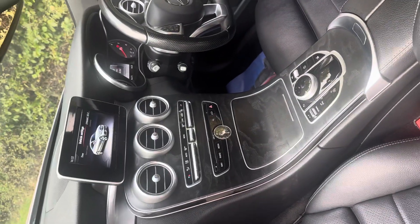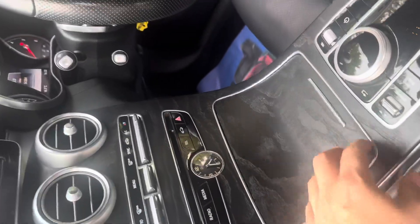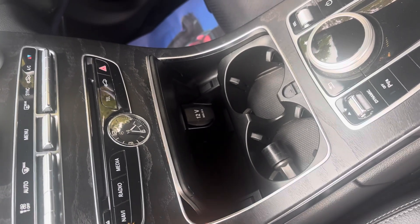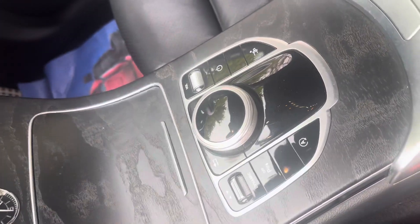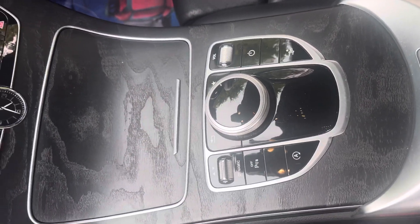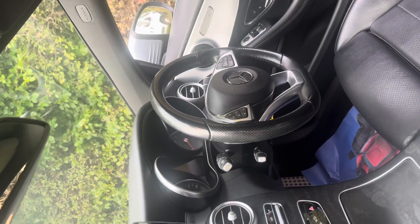It's got Bluetooth audio and telephony, dual zone climate control, heated front seats, and an excellent size cup holder for the morning coffee. Both lock and lock keys are present. We've got the Mercedes Command unit, parking sensors, and an awesome rear view camera. There's also the multifunction flat bottom steering wheel with paddle shift.